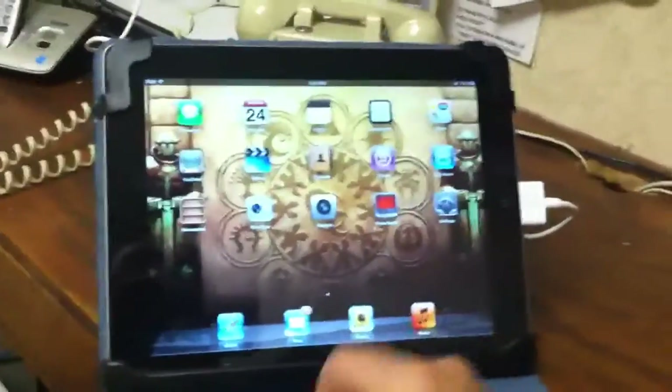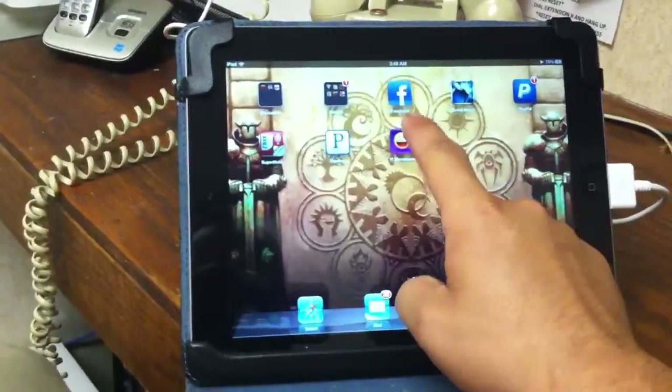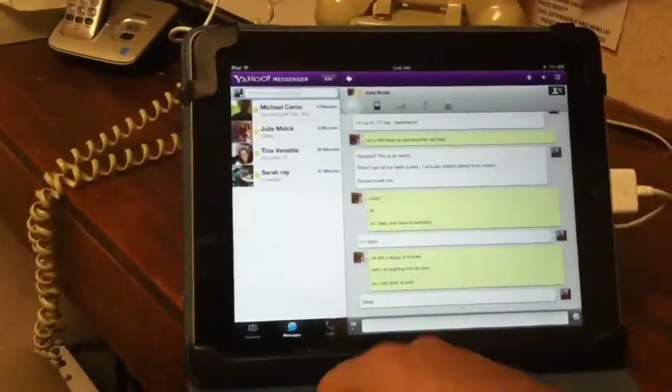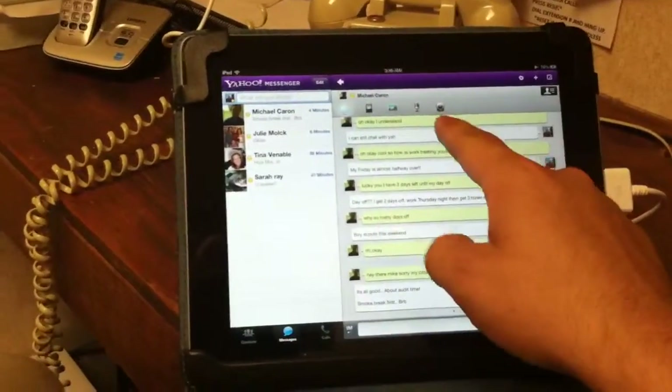Got your apps there, right over there. I've been talking through Yahoo Messenger, and there you are. See right there? There's your video.